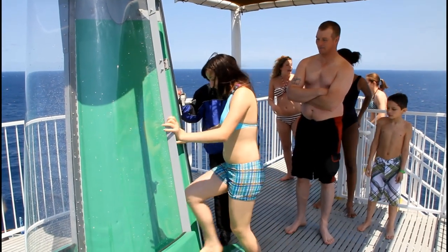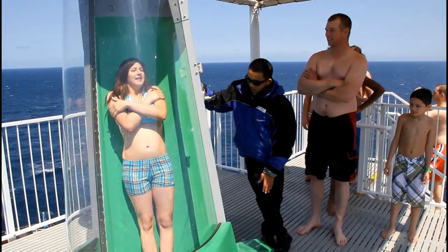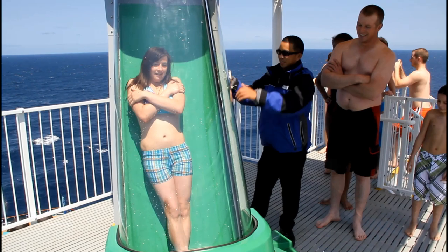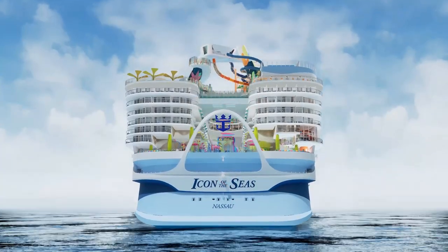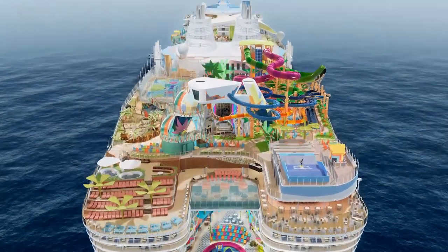The entire success of my YouTube channel really started with a video about a waterslide. I happened to cruise on Carnival Spirit right after they installed the Green Thunder waterslide, made a video about it, and it went viral on YouTube — 96 million views so far — which convinced me to keep making videos. I've made hundreds of them, and 26 of my videos have gone on to get at least a million views each. But with their new ship, Icon of the Seas, Royal Caribbean has embraced waterslides in a big way.